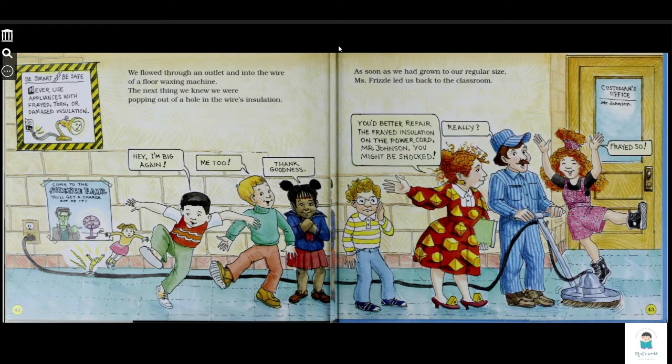Be smart, be safe. Never use an appliance with frayed, torn, or damaged insulation.